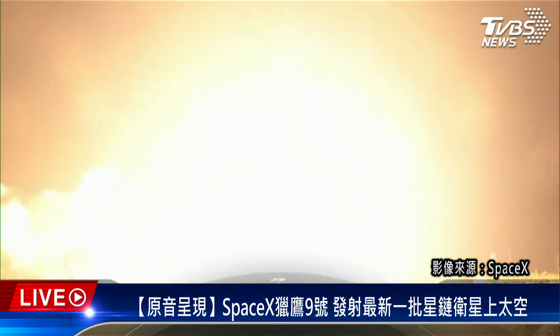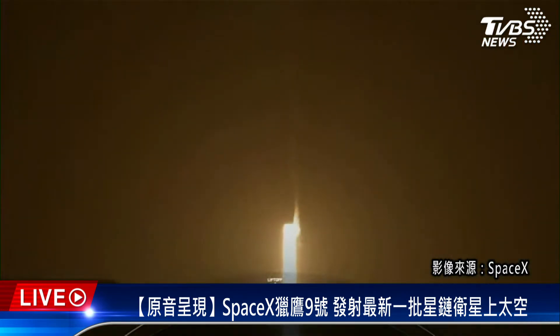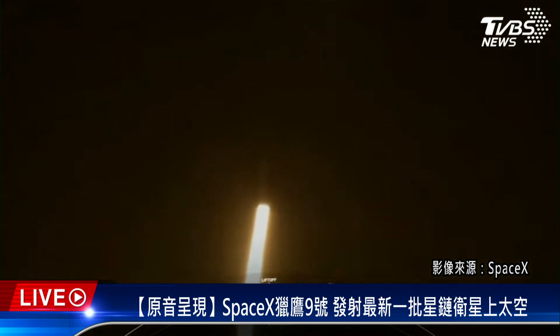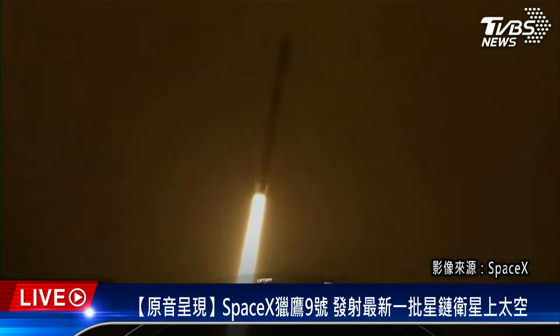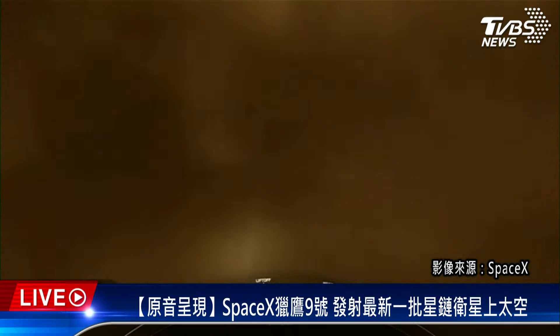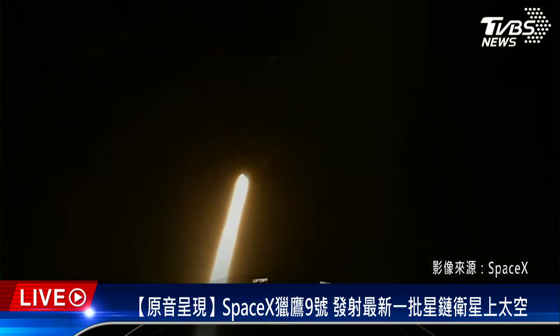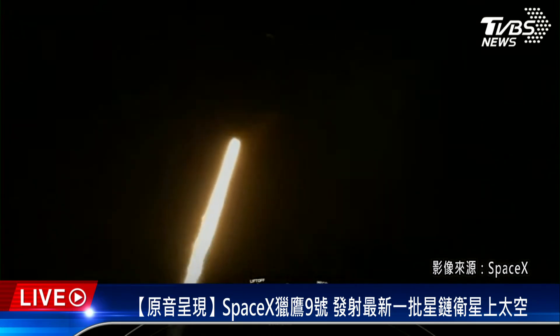We are at T-plus 30 seconds and Falcon 9 has successfully lifted off from Space Launch Complex 40 at 12:10 a.m. Eastern Time.